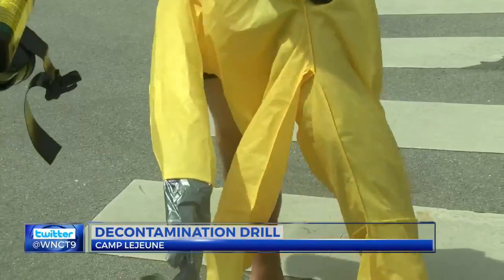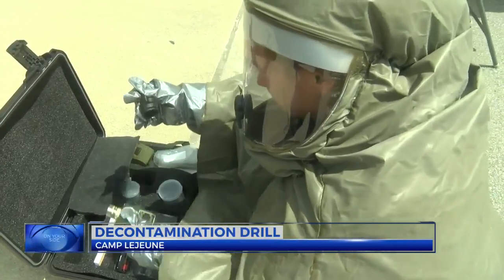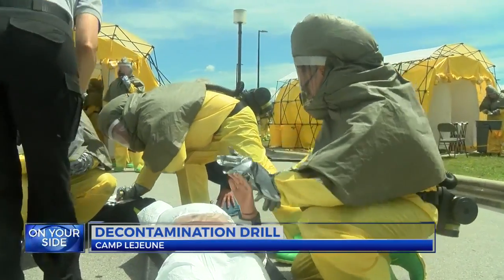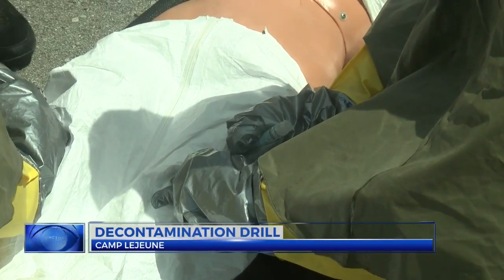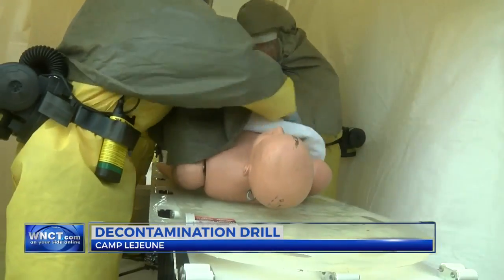Corpsmen at Naval Hospital Camp Lejeune donned decontamination suits as part of a drill to improve response to biological, chemical, and radiological contaminants. During the drill, Corpsmen set up decontamination stations in a matter of minutes and scrubbed down all the victims to remove traces of contamination before bringing them into the hospital.